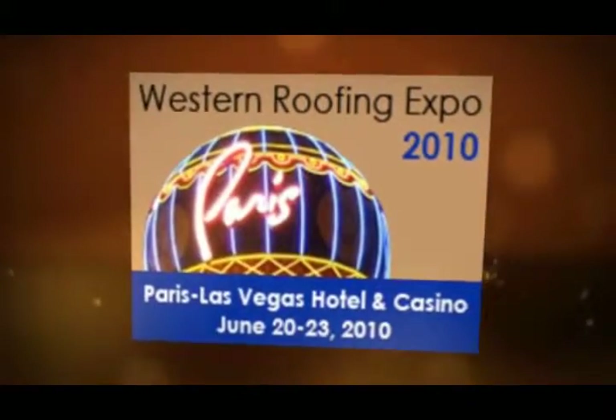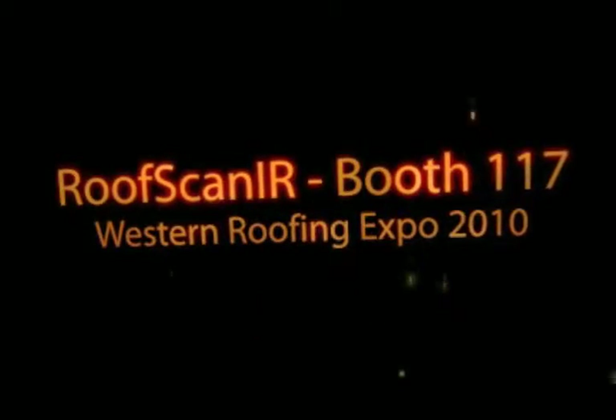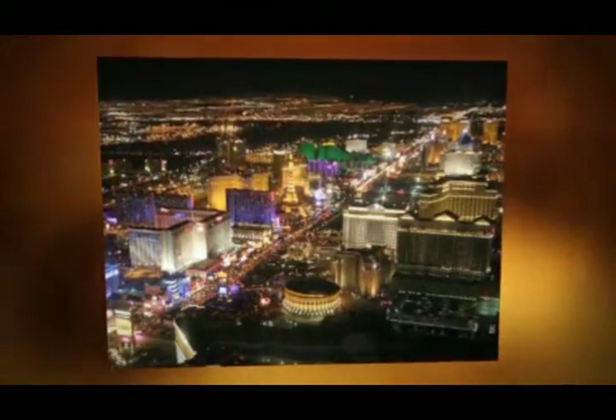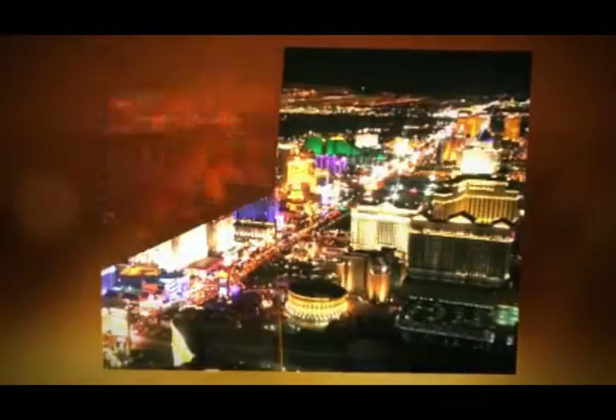Hey, this is Greg Stockton coming to you live from the Western State Roofing Expo in Las Vegas, Nevada. I'm Greg Stockton, and this is Roof Scan IR — on-roof infrared roof moisture service studies.